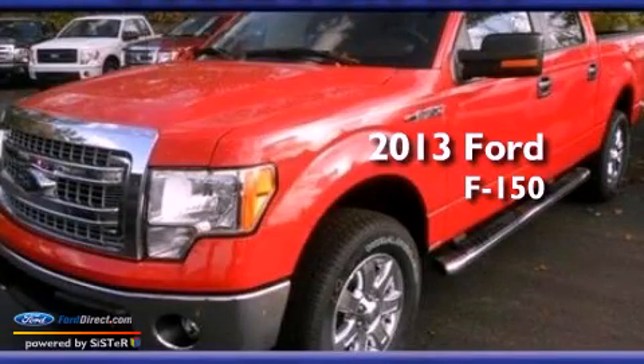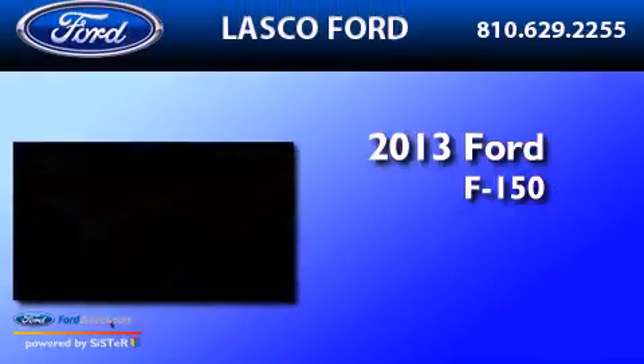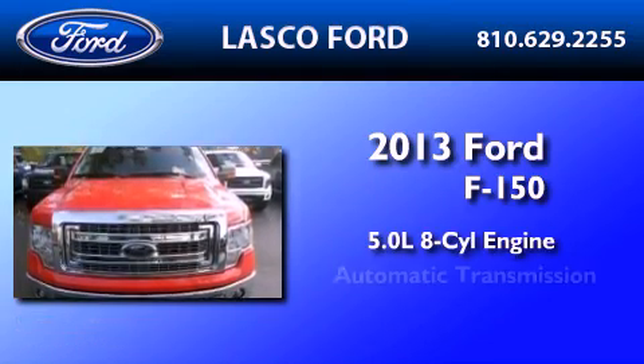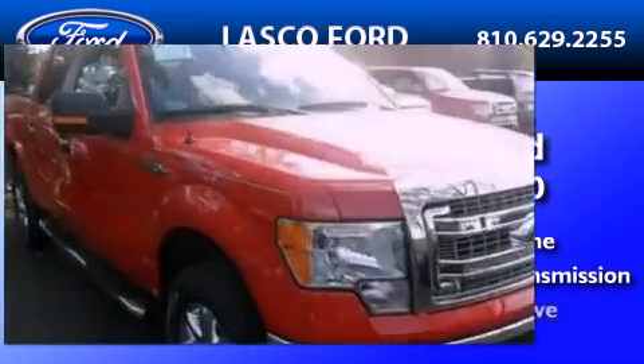This is a brand-new 2013 Ford F-150. It features a 5.0-liter, eight-cylinder engine, an automatic transmission, and four-wheel drive.